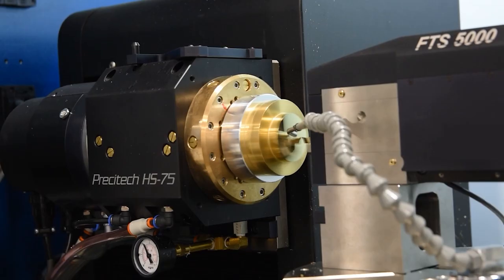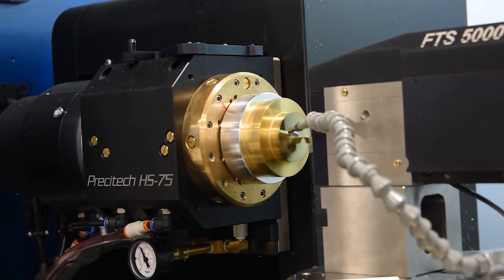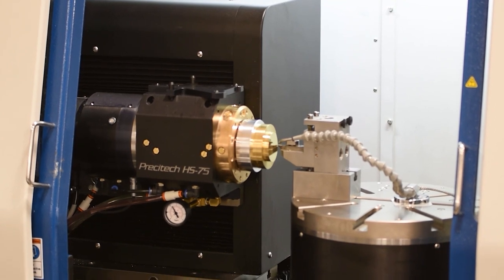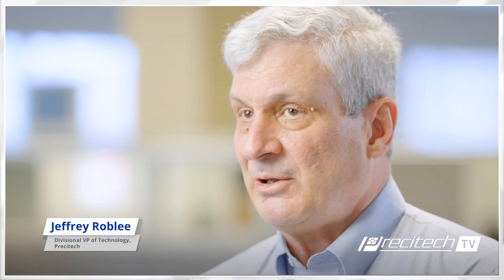We started experimenting making freeform surfaces on that same lathe using fast tool servos and also controlled motion of the Z-axis as a function of spindle angle — that's XZC turning, or what some people call slow tool servo turning. In the early days we were able to make wavefront correctors; one of the first applications for a freeform surface at Livermore was to simulate turbulence in the atmosphere, like a wavefront corrector for lasers propagating through the atmosphere. Those were quite successful, but it took a lot of time on a very expensive machine.